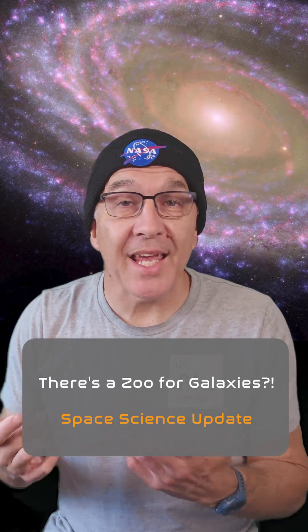An awesome citizen science project called Galaxy Zoo was launched in 2007. The project has allowed people from all walks of life to look at images of galaxies taken by numerous telescopes and help to classify them.